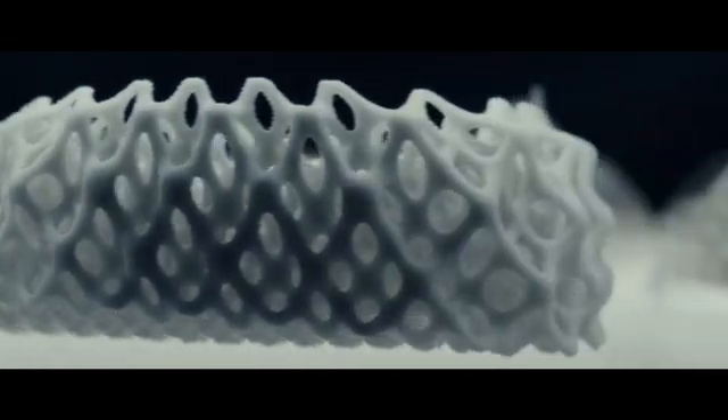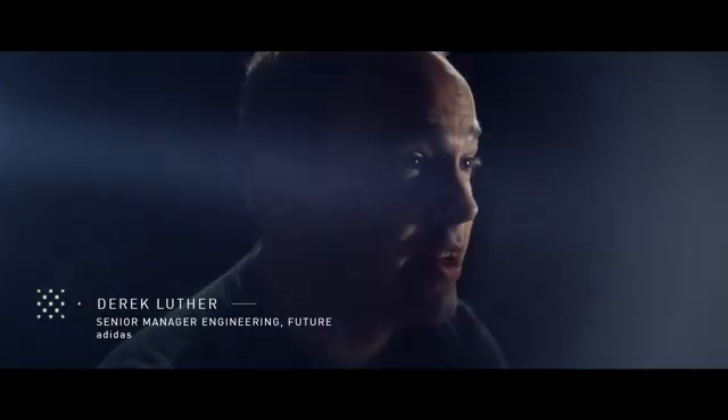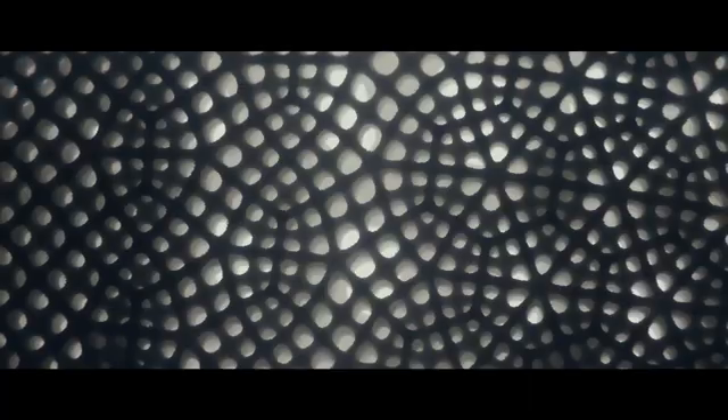This three-dimensional mesh structure — it's a lattice, it's a matrix, it's a web of individual elements. Each one of those little elements is tuned specifically for a purpose. These lattice structures behave quite differently than anything we've dealt with before. They're much different than foams. Now we have every individual area of the shoe to work with, which is a completely new horizon for us and a new venture.